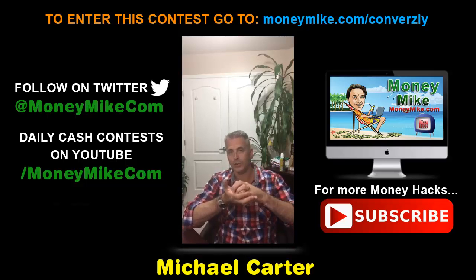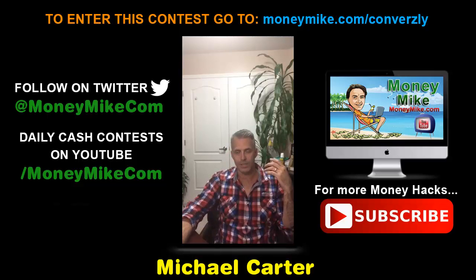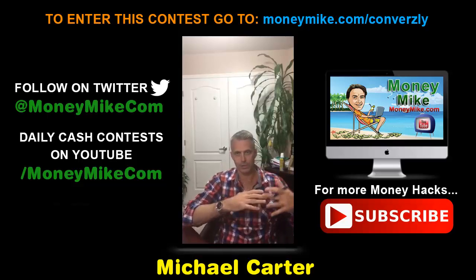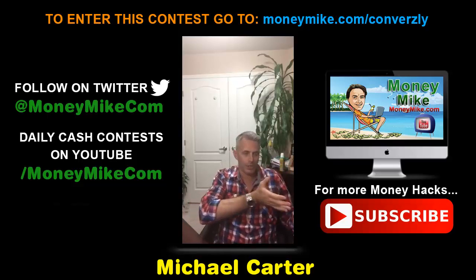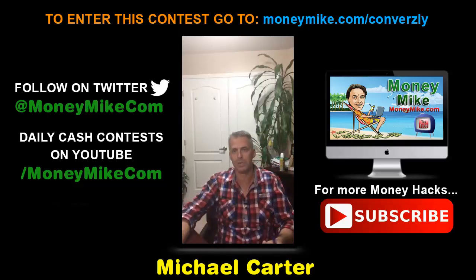After the benefits are complete, it's time to move on to the features, which set your product apart from your competition. Features sound even more appealing after the benefits are known and clearly understood. Think of walking into a car dealership — first you want to know if the car will take you from A to B, and then the other things like air conditioning, power steering, and power windows sound more appealing.